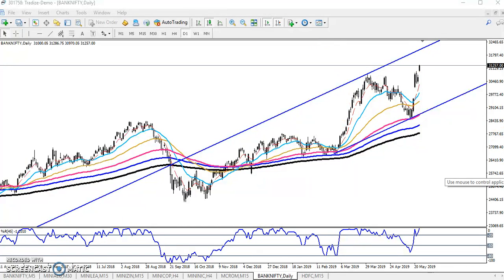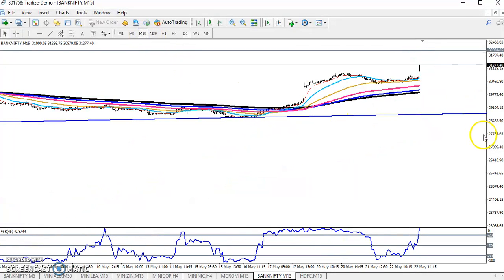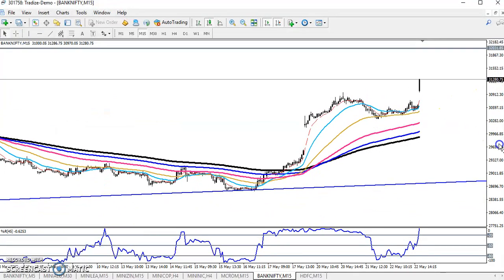Let me draw a horizontal line here for today — almost at 32,000. This is our resistance line. On the 15-minute time frame, they have already broken this level and are targeting higher.